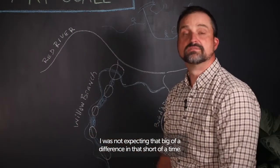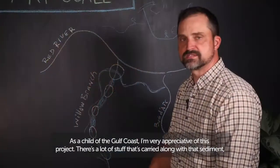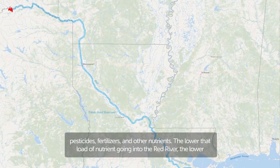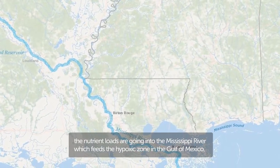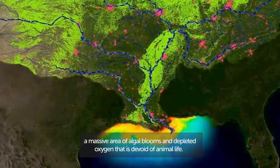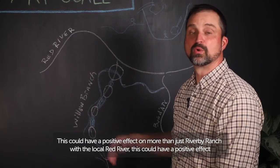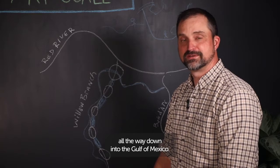I was not expecting that big of a difference in that short a time. As a child of the Gulf Coast, I'm very appreciative of this project. There's a lot of stuff carried along with that sediment — pesticides, fertilizers, and other nutrients. The lower the load of nutrients going into the Red River, the lower the nutrient loads going into the Mississippi River, which feeds the hypoxic zone in the Gulf of Mexico — a massive area of algal blooms and depleted oxygen that is devoid of animal life. This could have a positive effect all the way down into the Gulf of Mexico.